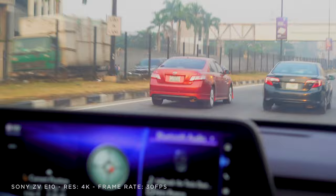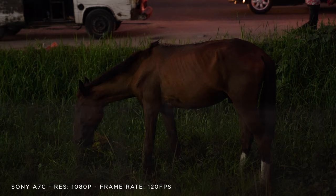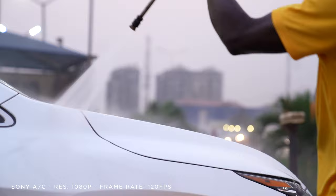Moving on to the ZV-E10, I also faced the same stabilization issues. Most of the videos we shot were in a moving vehicle so they were sort of shaky, but that aside, I think the only thing you may need to worry about is upgrading your lenses for more range and quality. The Sony A7C really impressed me with its low light performance — I could really see the gap between these smaller sensors and the full-frame sensor of the A7C. The car wash shots you saw in the vlog were done in the dark and the camera still held up well.